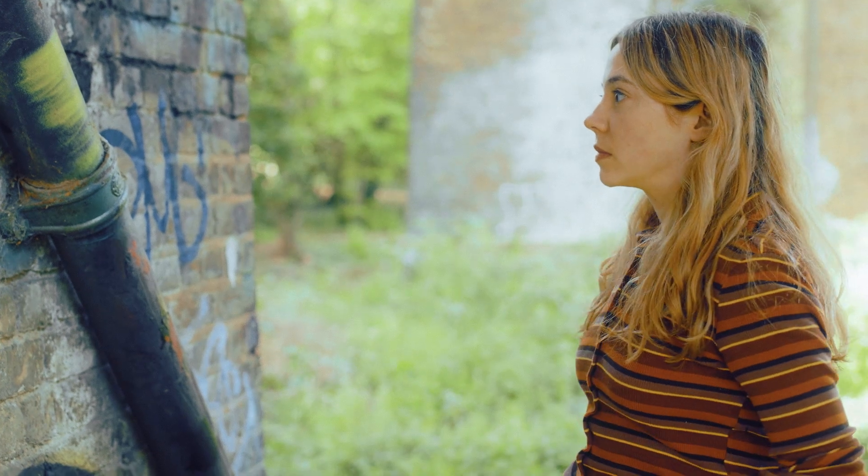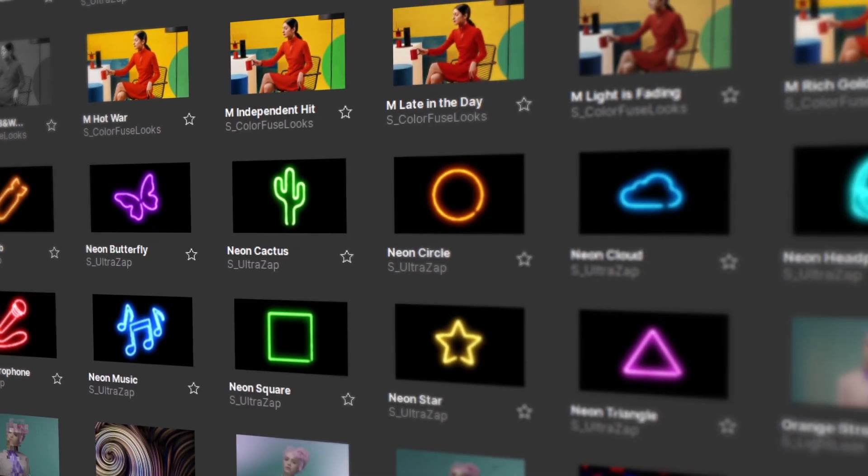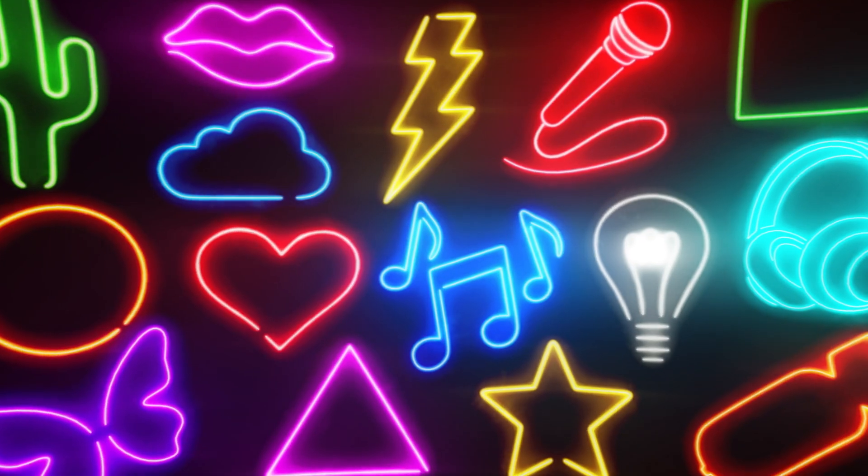And lest we forget Ultra Zap — we can now use Mocha Splines to drive the zaps. And we have a new Neon range of presets to play with.